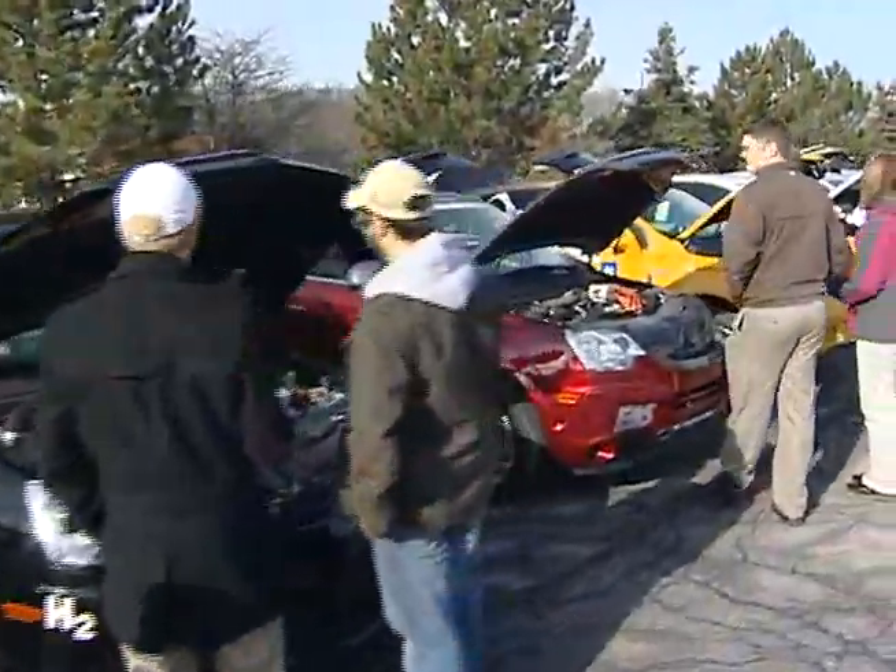We're here today to celebrate the EcoCar Spring Workshop here at EPA. We've been here for about a week and we've got another week ahead of us, but we've been doing dyno emissions testing.